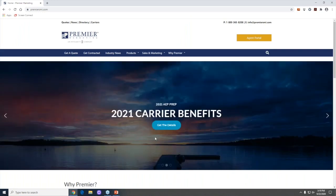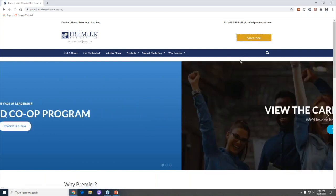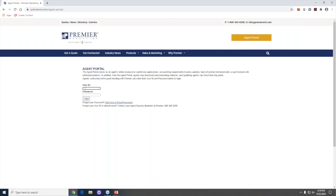First, I want to take you out to our website: www.premiersmi.com. Once you get there, go to the agent portal on the right side of the screen — it's a mustard color. If you don't have a user number yet or don't remember it, you can email me at kathy@premiersmi.com or call my team at 800-365-8208, extension 607. My extension is 207.